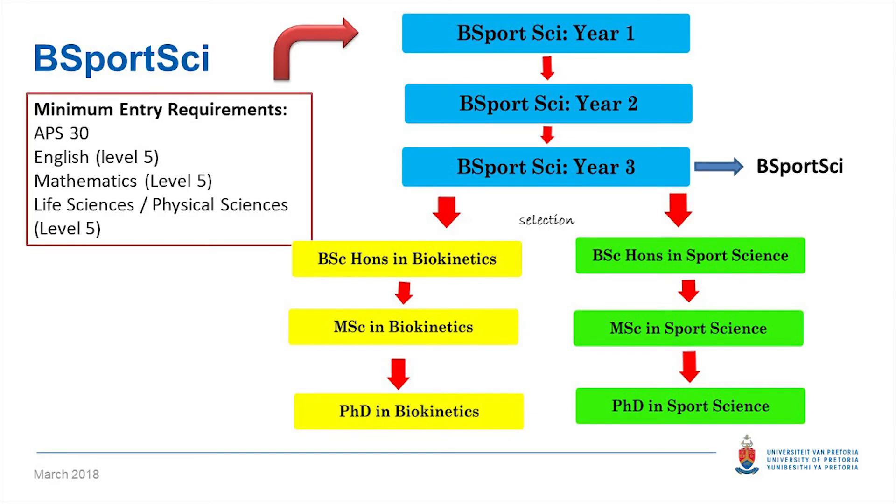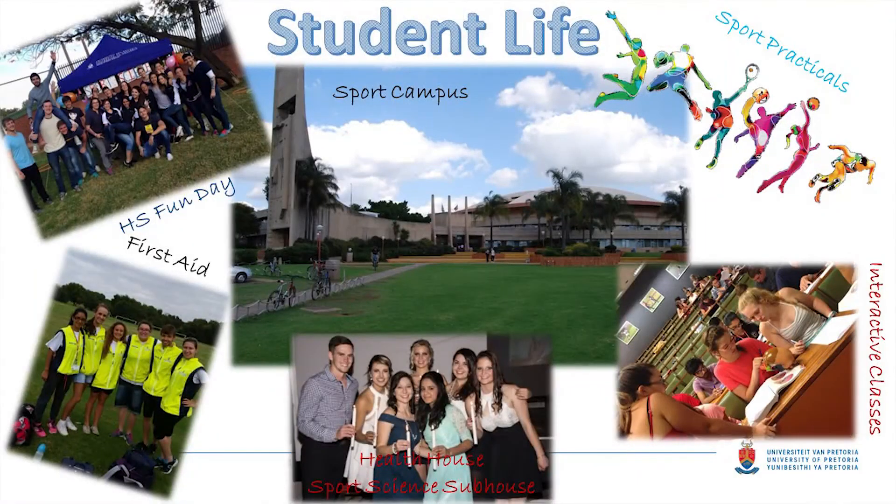On screen you'll also see the entry requirements, which will be discussed in more detail later. Because we fall under the School of Medicine, the entry requirements are quite strict. We look at first and second choice applicants. Most of your classes will be at the Sports Campus — probably the quietest and most beautiful campus — but you will also have some classes at the Hatfield Campus.